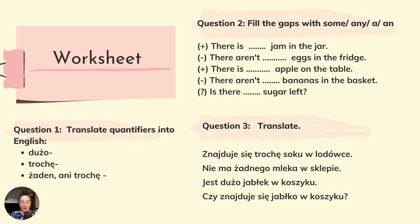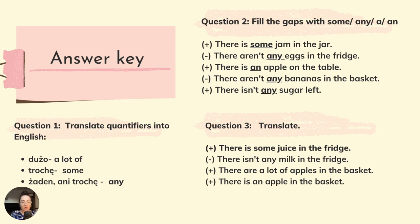Zadanie trzecie — translate. Przetłumaczmy wyrażenia. Znajduje się trochę soku w lodówce — There is some juice in the fridge. Pamiętamy, że sok to rzeczownik niepoliczalny, dlatego stosujemy there is. Nie ma żadnego mleka w sklepie — There isn't any milk at the store. Jest dużo jabłek w koszyku — There are a lot of apples in the basket. Czy znajduje się jabłko w koszyku? Jedno jabłko — Is there an apple in the basket?